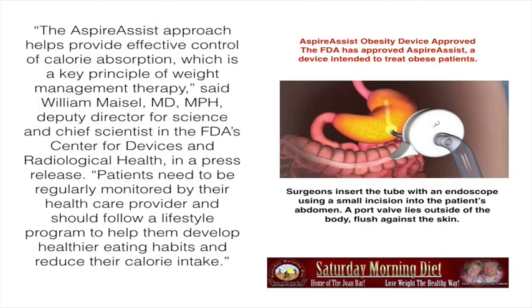Patients need to be regularly monitored by their health care provider and should follow a lifestyle program to help them develop healthier eating habits and reduce their caloric intake. The AspireAssist Obiti device, approved by the FDA, is a device intended to treat obese patients.